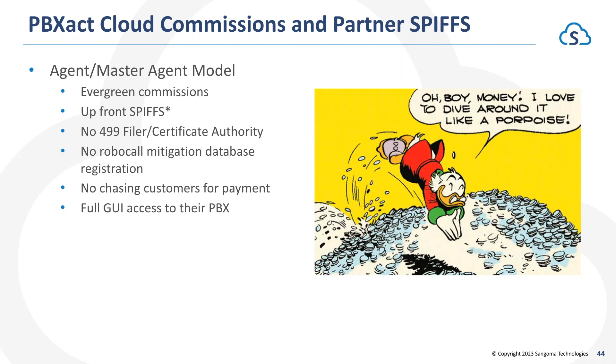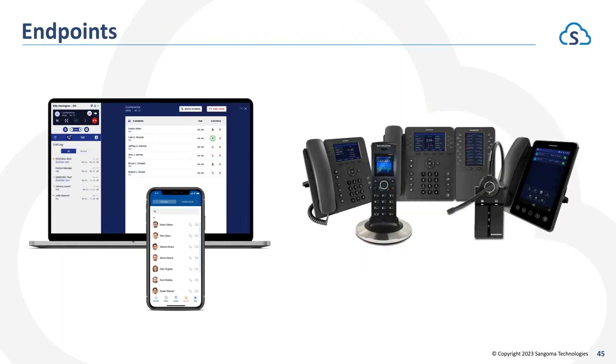For any partners here today, we have an agent program available for SIP Station or PBXact Cloud. This means you don't have to worry about being a 499 filer with the FCC, working with a certificate authority, or registering in the robocall mitigation database in order to resell VoIP services. Sangoma will bill customers directly and handle all of that for you, and we pay evergreen commissions as well as upfront spiffs for bringing that business in. Partners still get full GUI access to that PBX from a management perspective.